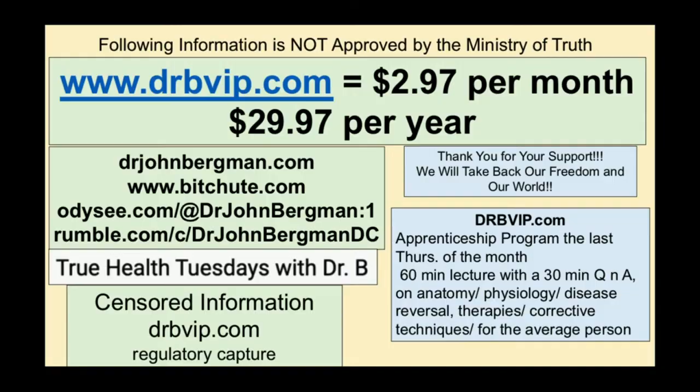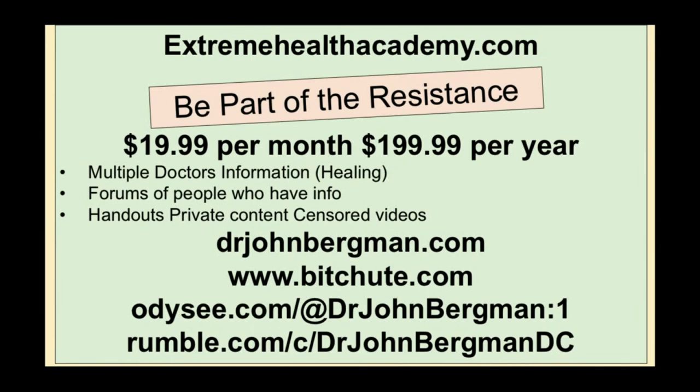In greater detail, because we're talking about anatomy and physiology, also Extreme Health Academy — if you have any health issues whatsoever, you get on there. You still get two weeks for free if you type in Bergman 14.